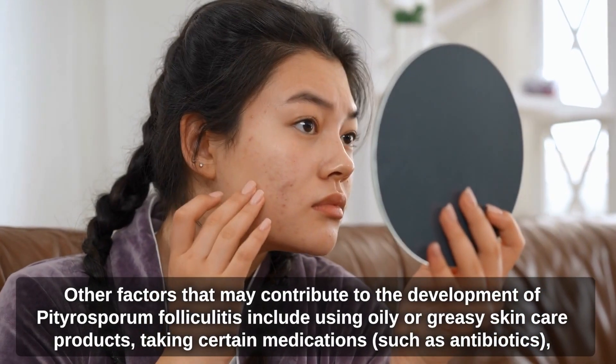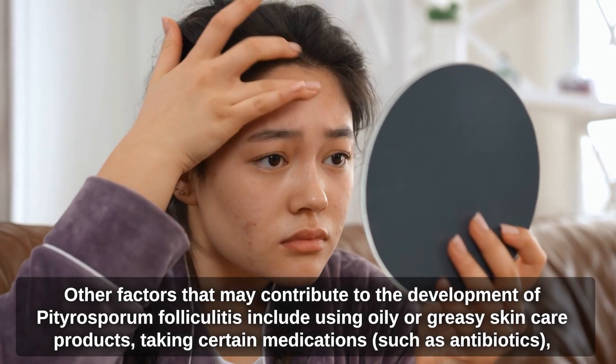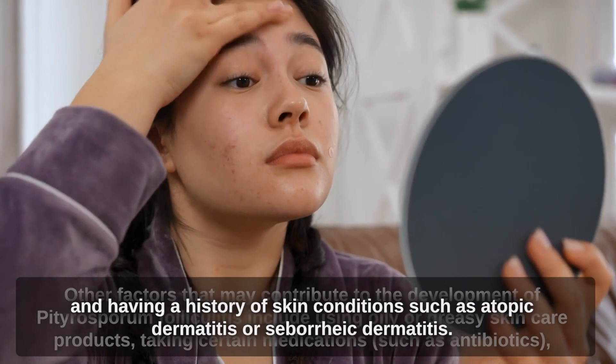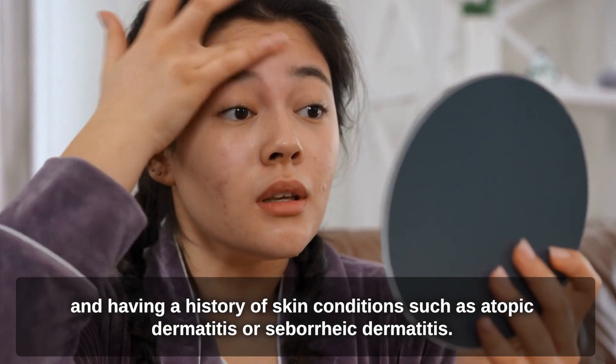Other factors that may contribute to the development of Pityrosperum folliculitis include using oily or greasy skin care products, taking certain medications such as antibiotics, and having a history of skin conditions such as atopic dermatitis or seborrheic dermatitis.